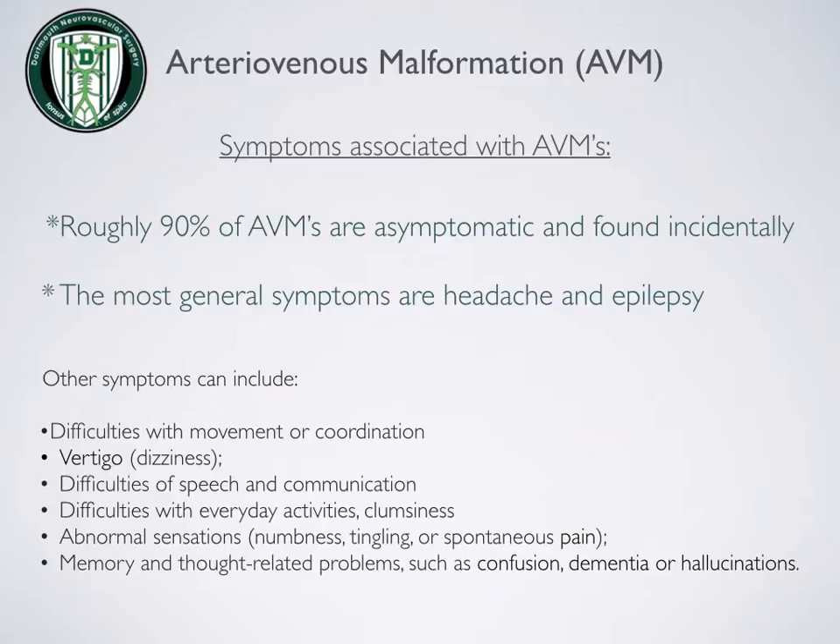Roughly 90% of AVMs are asymptomatic and found incidentally. The most general symptoms are headache and epilepsy. Other symptoms can include difficulties with movement, vertigo or dizziness, difficulties with speech and communication, difficulties with everyday activities, clumsiness, abnormal sensations, and memory and thought-related problems such as confusion, dementia, or hallucinations.